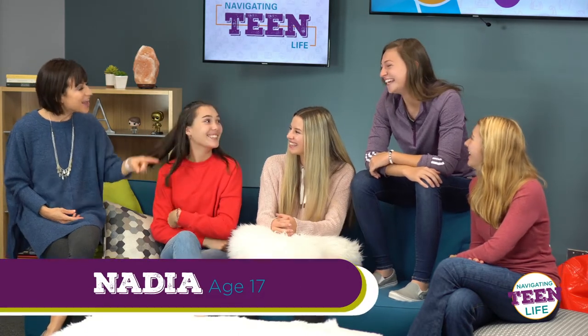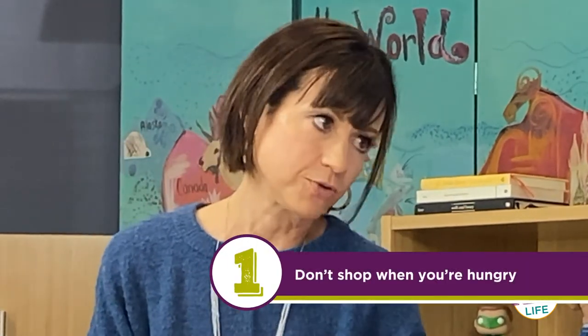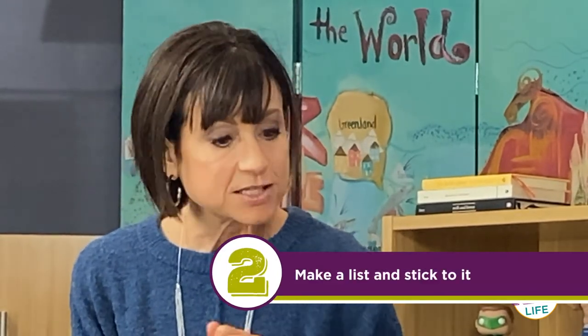Wow, I never thought about it like that. So Chris, I'm going off to college next year and I've never gone grocery shopping by myself — do you have any tips for me? The number one rule about grocery shopping: don't shop when you're hungry, because you'll have impulse buys and buy a lot of junk food. The next thing is make a list. I know it's tedious but if you have a meal plan, make a list of the ingredients you need and you'll be more likely to stick with it.